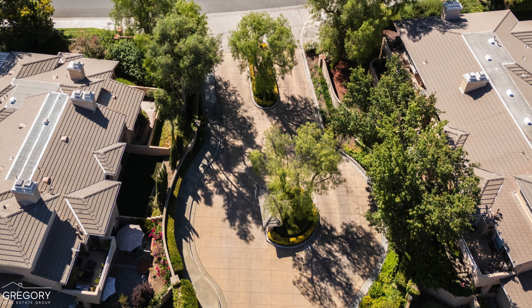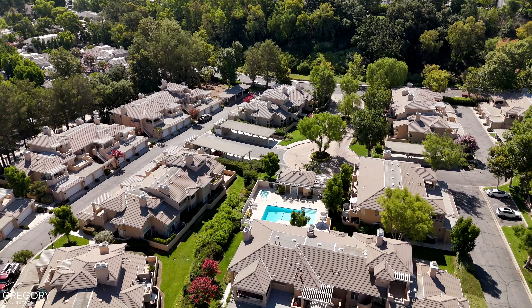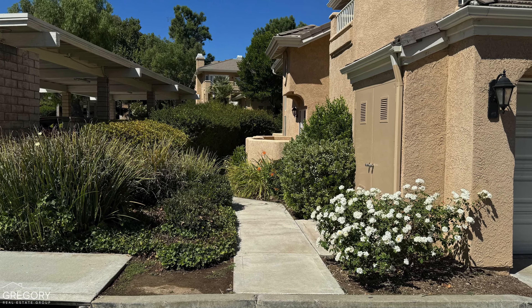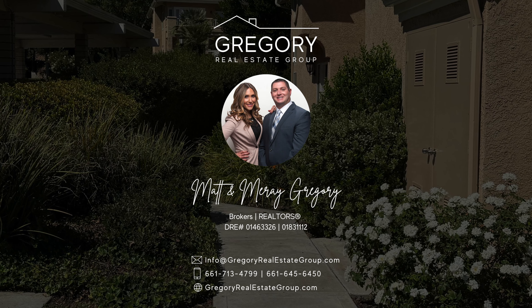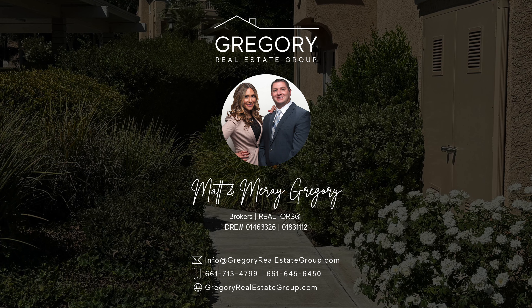We hope you find this video informative and appreciate the chance to share insights about the homes and neighborhoods we serve. If you have any questions or need assistance with buying or selling a home, don't hesitate to reach out. Remember, with us, there's never any sales pressure whatsoever. Have a great day and goodbye for now.